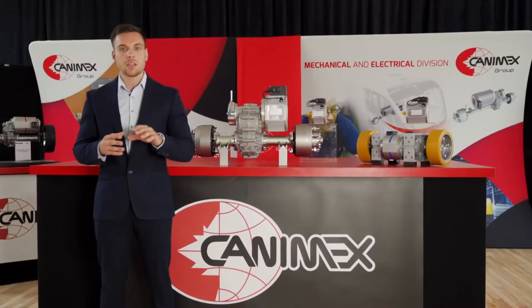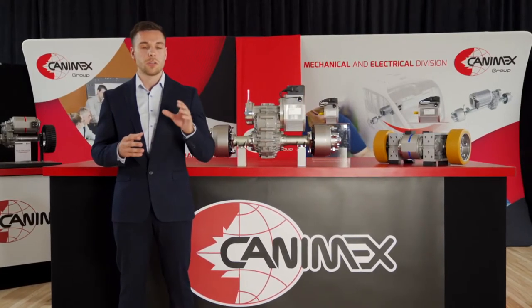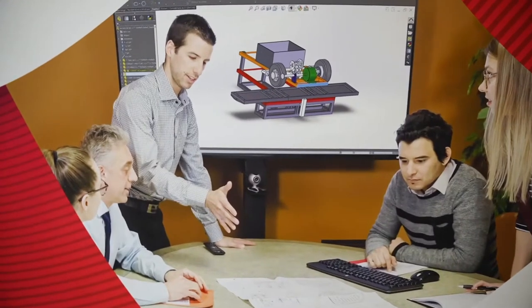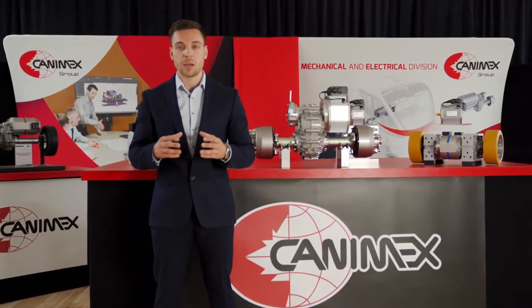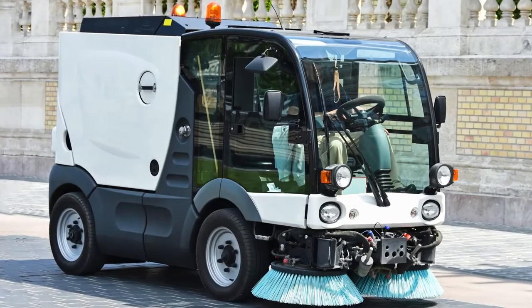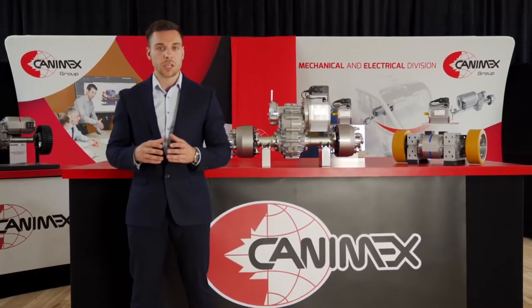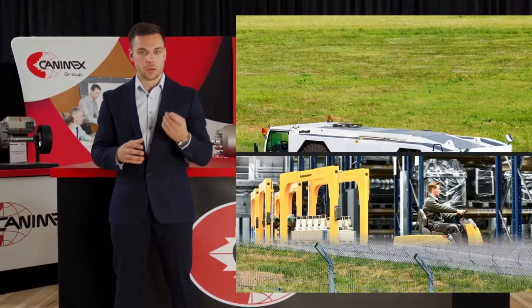Before diving into our range of electrical components, let me explain to you the process behind the solution that we design for your equipment. At Canimex, we have a dedicated electrical engineering team that are experts in electrifying applications in five following markets: the cleaning industry, including equipment such as sweepers and scrubbers, and industrial applications like personal carriers, burden carriers, and tuggers.